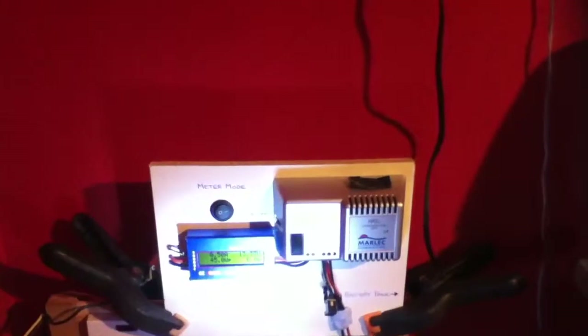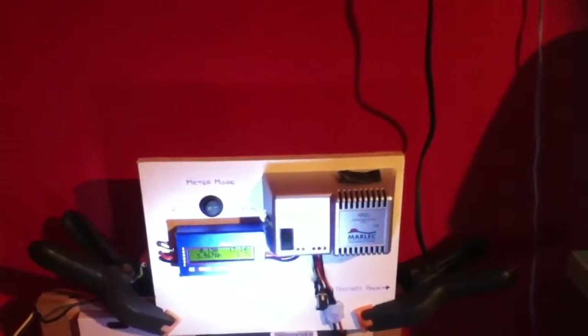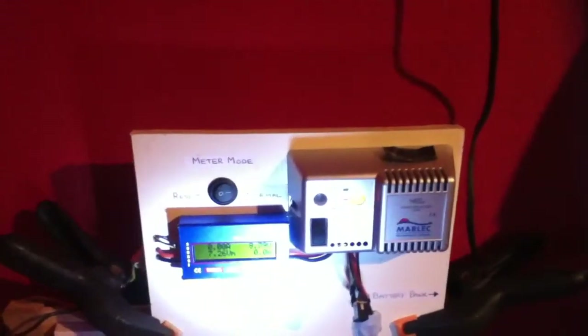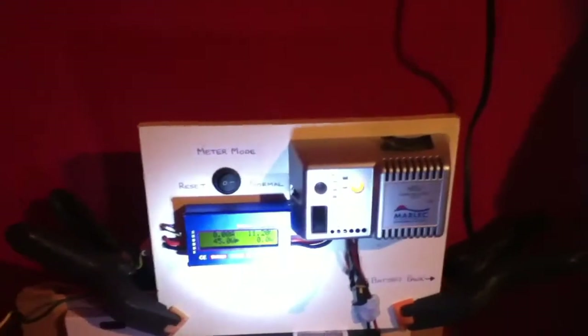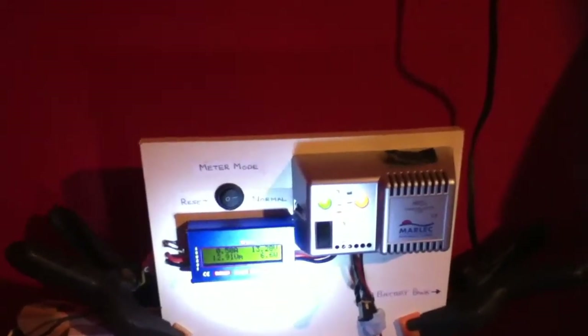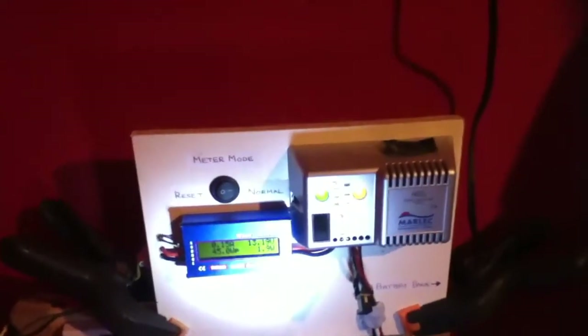Hello everybody, this is Solar Tiger with another wind power video. Today is Saturday the 10th of January and the time now is 11:30pm. This is just a follow-on video from the last video — 24 hours later from yesterday when you saw the video of the very windy weather outside and the Rutland 504 spinning like crazy. I have some very good readings on the meter to show you.